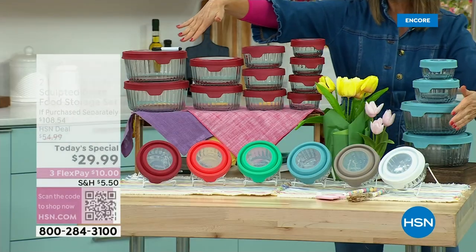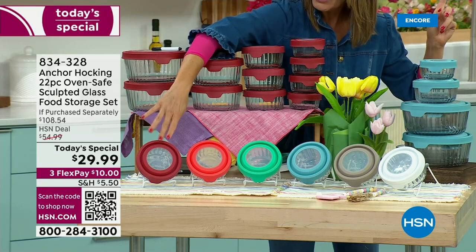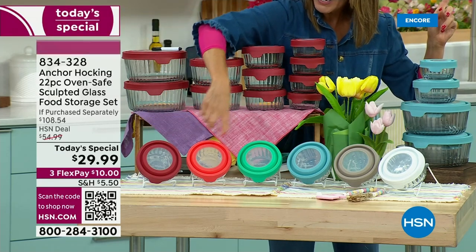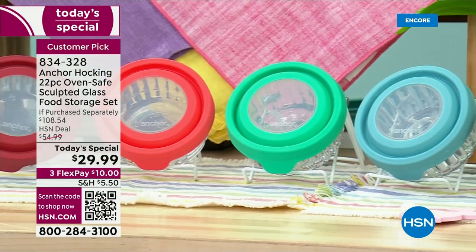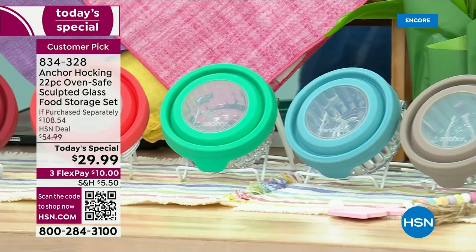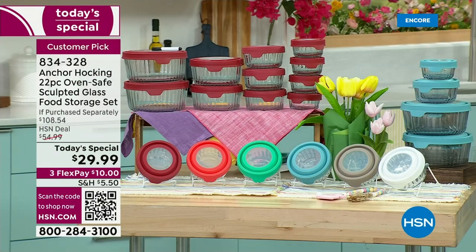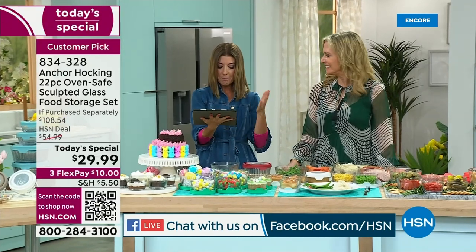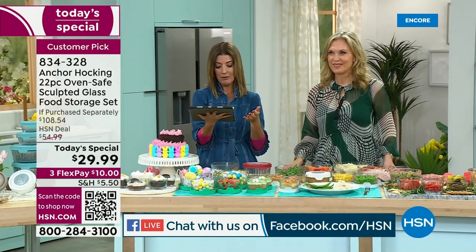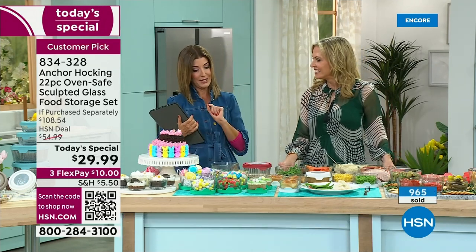We've got all the colors here — might be the only show we have all the colors. Cherry is still in the lead. Mango is our most limited. Mary on Facebook says she loves these storage containers — she has bought six sets for herself and four for her daughters. They all love them. Great for baking, freezing, and the microwave. My sets were not the sculpted, so this would be a nice addition — a little upgrade.